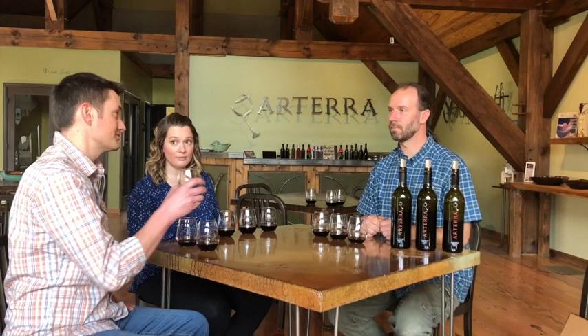I think this one just really comes together. Very fresh — this is delicious. Really enjoy it, very approachable. The fruit just hits me first, so I'm a big fan of this one.